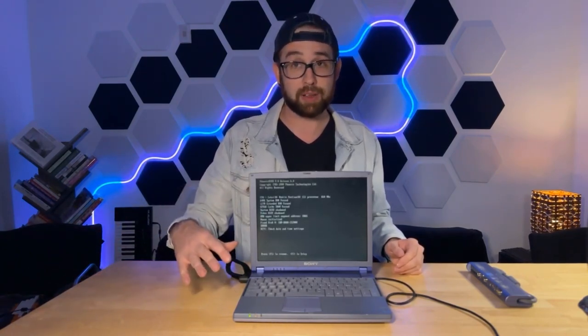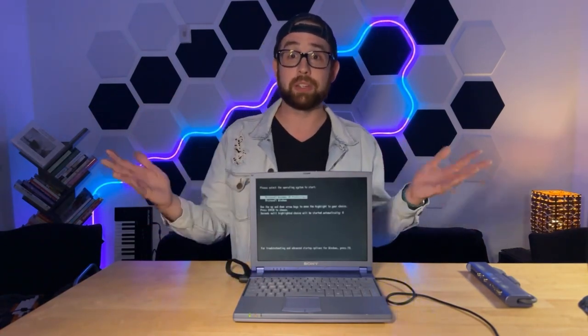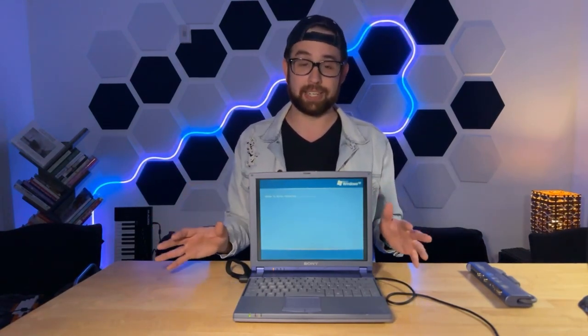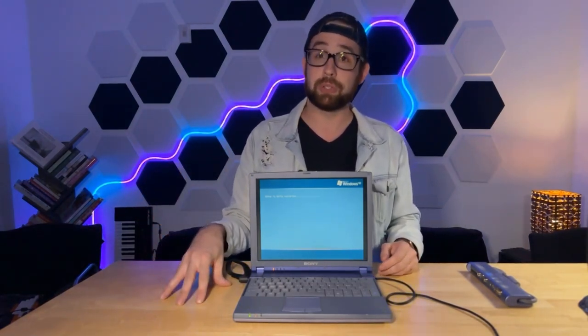Upon booting the machine, we're met with a very pretty Sony VAIO splash screen before loading into Windows. Given its age and that this is the original drive, you can hear the drive spin. We have to skip through date and time settings because the CMOS battery is very, very dead. I was surprised when I turned it on for the first time and discovered it trying to boot into Windows XP. The machine has a Windows 98 key on the bottom and shipped in early 2000 with Windows 98 Second Edition.